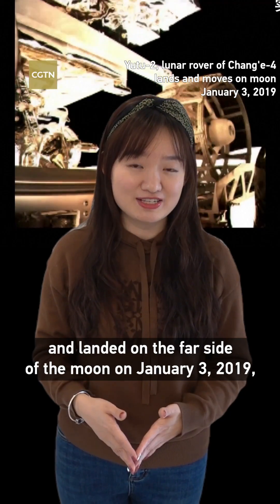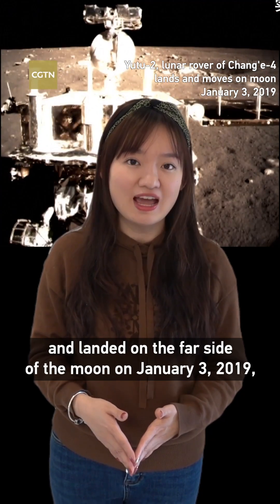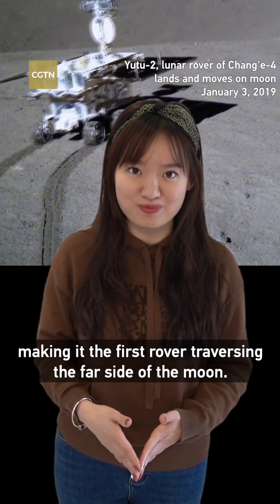Yutu-2 was first brought to the moon by the Chang'e-4 probe and landed on the far side of the moon on January 3, 2019, making it the first rover traversing the far side of the moon.